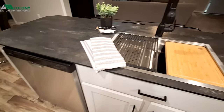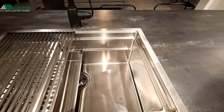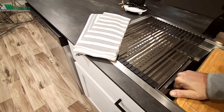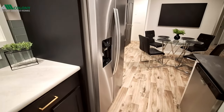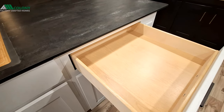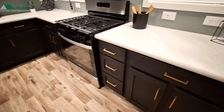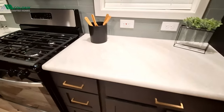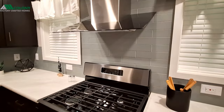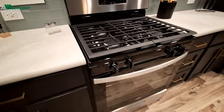Stainless steel Whirlpool appliances. You've got all your accessories in your sink. And that is a heavy cutting board. We have drawers above all the doors that pull almost all the way out — soft close. This has the slanted glass hood, and they went with a gas stove in this one. Of course, you can always get electric if that's what you want.